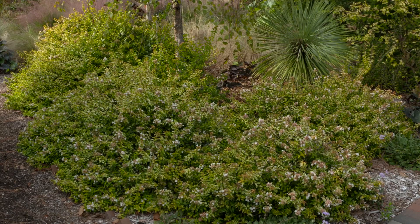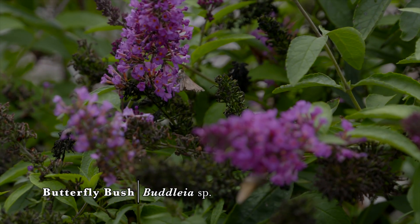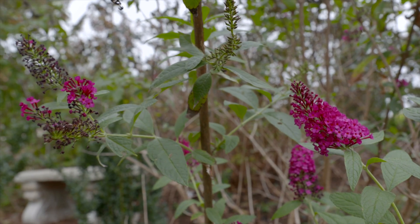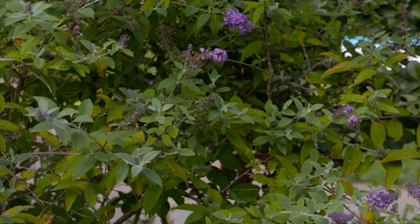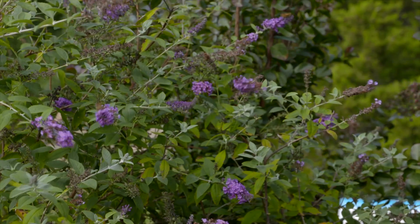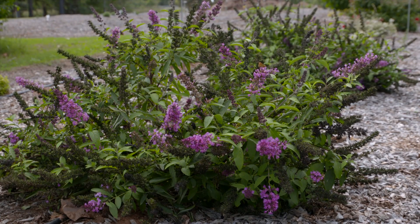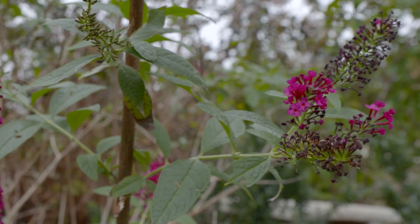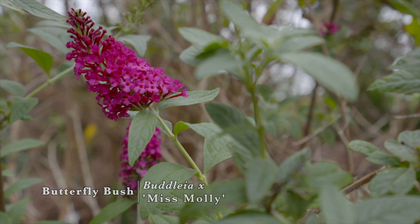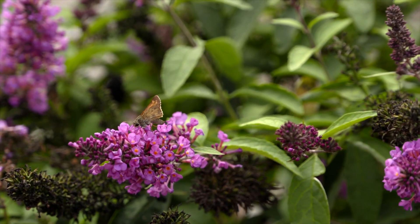If you want something more showy with the flower, you might look at buddleia. Buddleia comes in ranges of purple, white, pinks, and sometimes a dark pink that looks almost like red. It will get to be about five to ten feet tall, but if you're looking for something shorter, there are cultivars called Tutti Frutti that stay only two to three feet tall. There's also a great one in a deep sangria color called Miss Molly, which only gets to be about three to five feet tall. This is another great plant because it is a favorite for our pollinators — they love it for its fragrance and nectar.